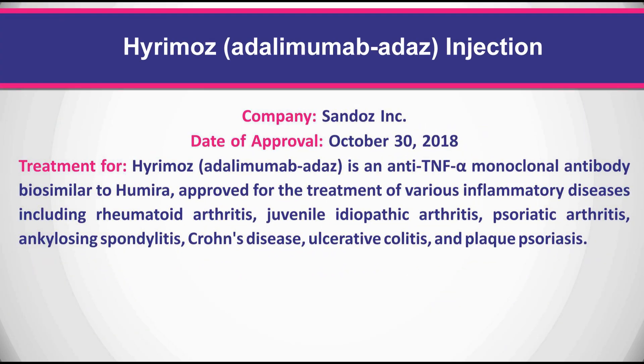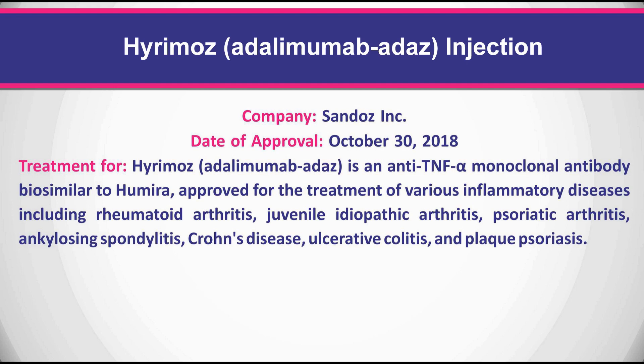Hadlima is an anti-TNF alpha monoclonal antibody biosimilar to Humira, approved for the treatment of various inflammatory diseases including rheumatoid arthritis, juvenile idiopathic arthritis, psoriatic arthritis, ankylosing spondylitis, Crohn's disease, ulcerative colitis, and plaque psoriasis.